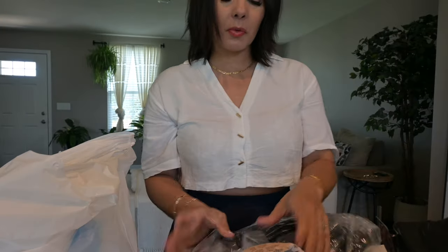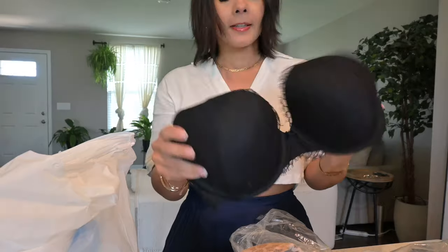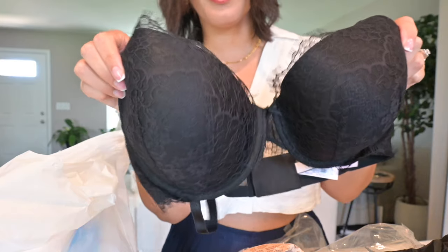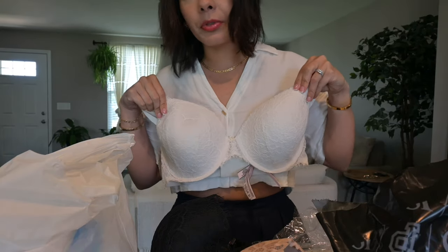I opened this today. I had to get one in black — that's the exact same everything except it's black lace. So pretty. I love the white one too, that just looks really clean.